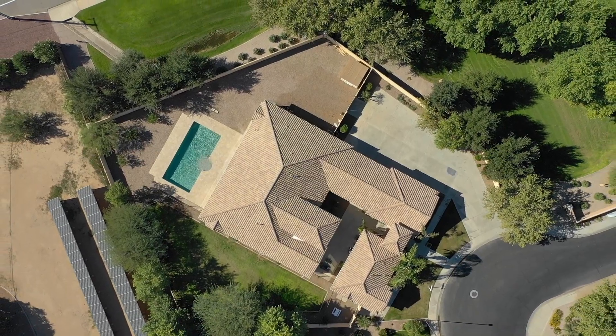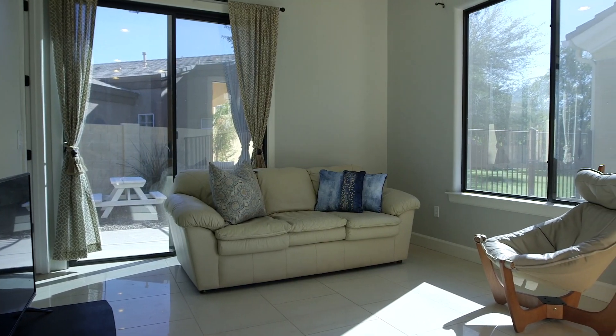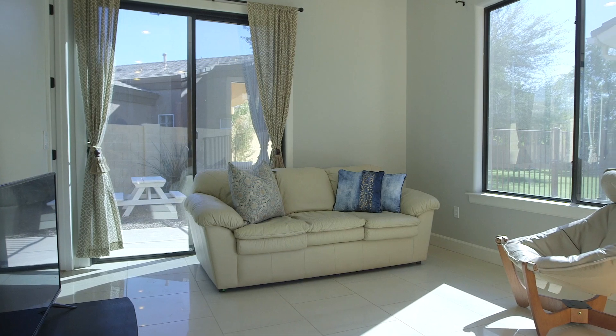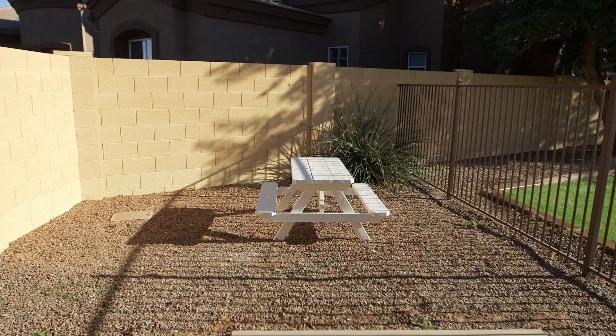And we still have a full-size guest home to see. At over 740 square feet, the guest home is a complete home in itself with a cooking kitchen, dining room, cozy living room, bedroom, and bath. And it has access to its own private yard.